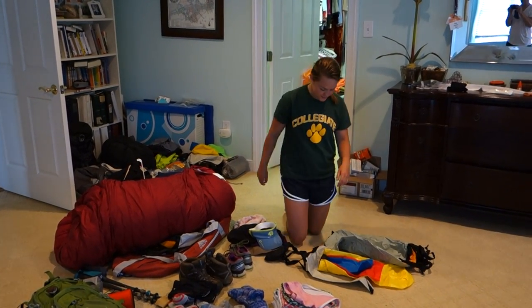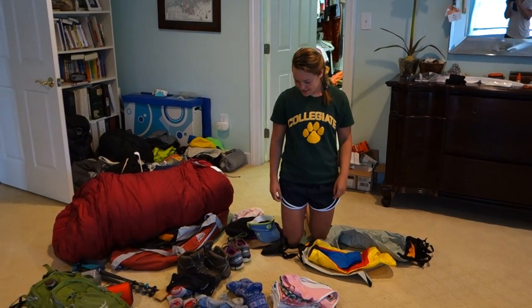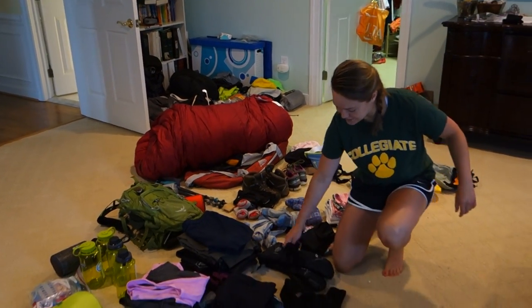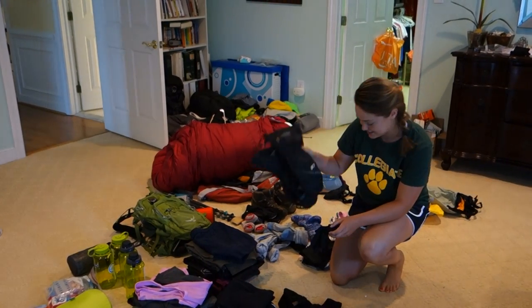I have a thin buff and a warm neck thing, a visor and a hat for the sun because it's really sunny. I also have waterproof bags to put stuff in, sports bras, underwear, thin glove liners, heavy duty glove liners, and gloves.